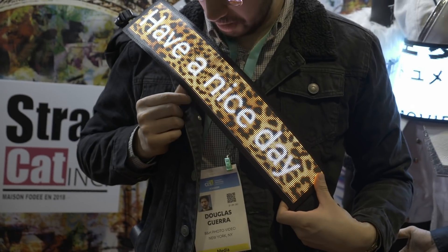That wraps up our coverage of day one of CES 2020. We'll be back again tomorrow to cover the weirdest things at CES. I know we're not going to get everything, but we're going to get some weird stuff for you. I'm Doug with B&H — if you like this video, please comment, like, and subscribe below. Don't forget to hit the bell so you're the first one to know when we release a new video. I'll see you tomorrow.